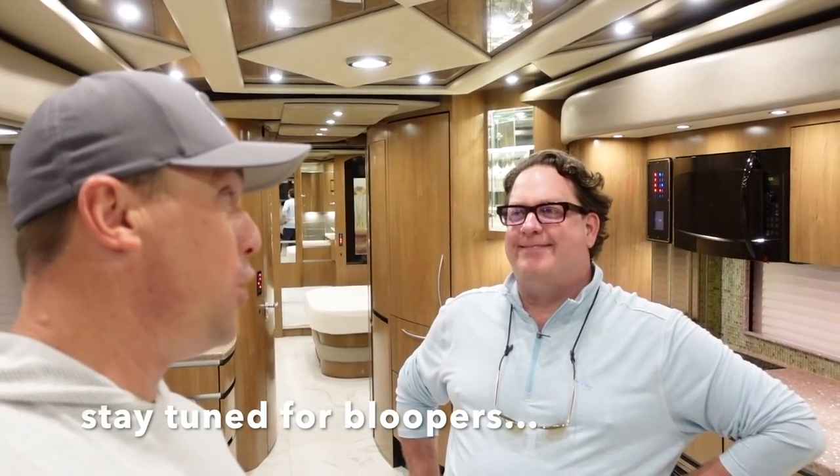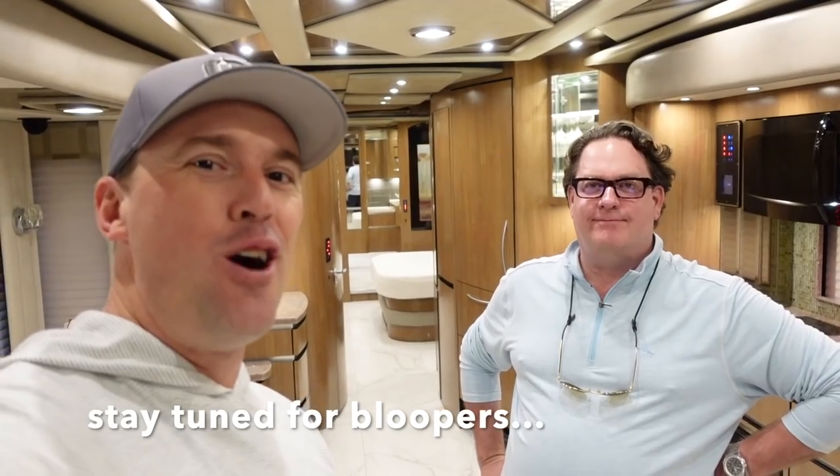Awesome, Brad — greatly appreciate you and the team at the Motor Coach Store. I also greatly appreciate all of you out there on YouTube subscribing to the channel and liking these videos. I hope you're all having a great day — thanks and see you soon.